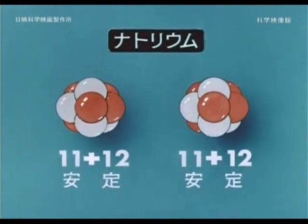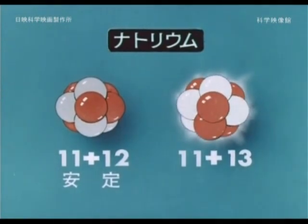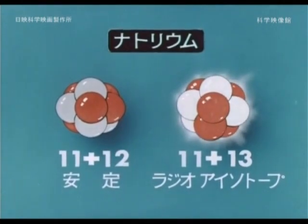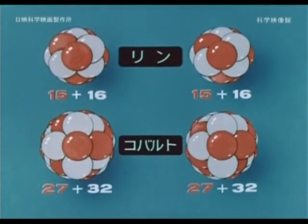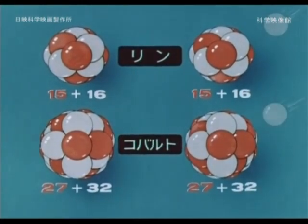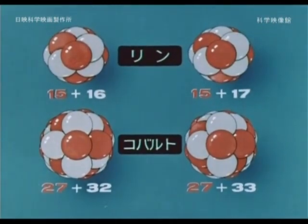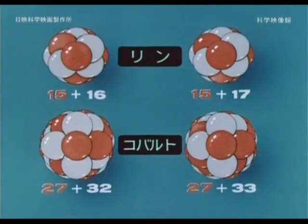If there is sodium-23, one neutron jumping in as shown on the right side creates radioactive sodium-24, which becomes a substance emitting radiation. This is called a radioisotope. Likewise, if neutrons jump into phosphorus or cobalt, they become substances with radioactivity.